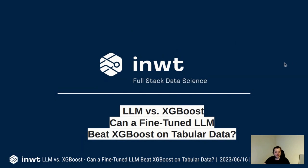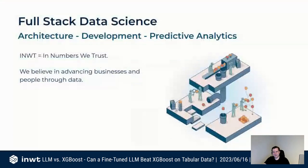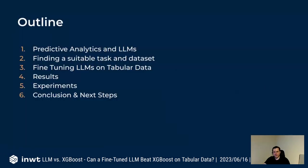Can LLMs beat XGBoost on tabular data? At IWT we do full-stack data science consulting, everything from architecture development to predictive analytics tasks. Most of our data comes in tabular form, so I asked myself: can we use large language models on those tabular datasets and apply them to standard predictive analytics tasks?